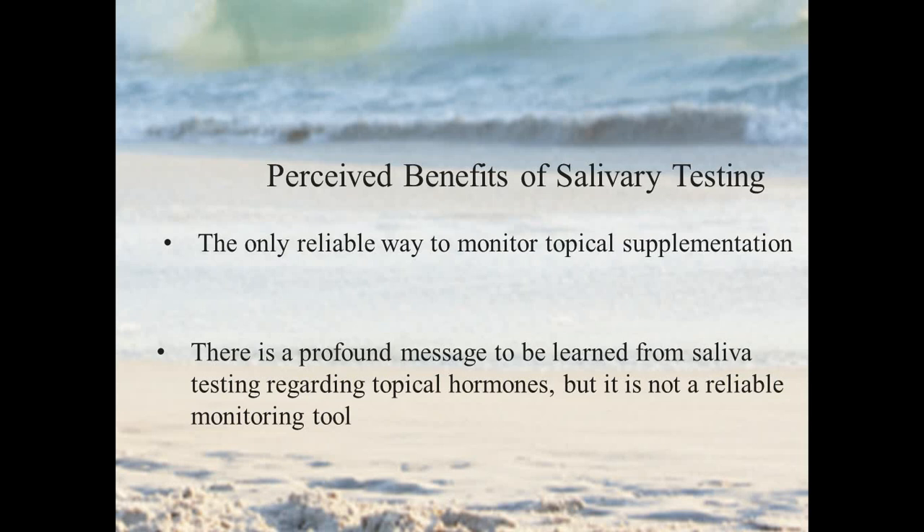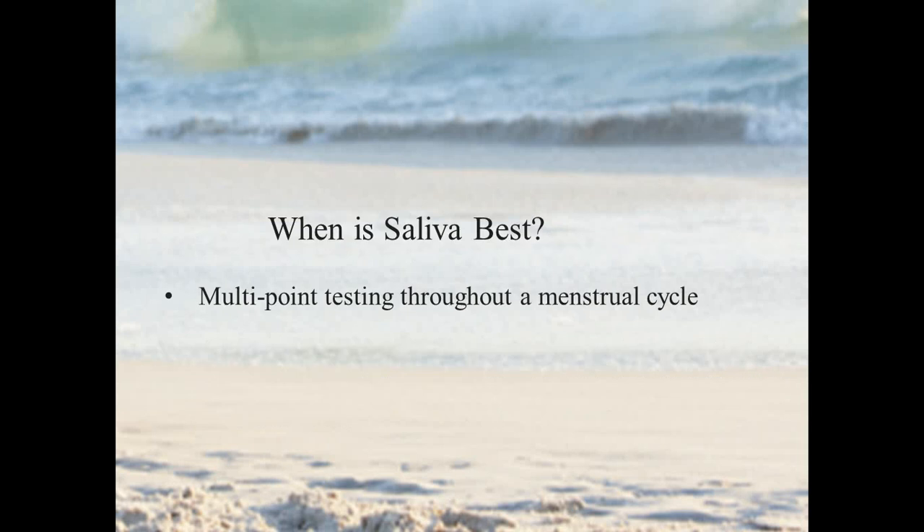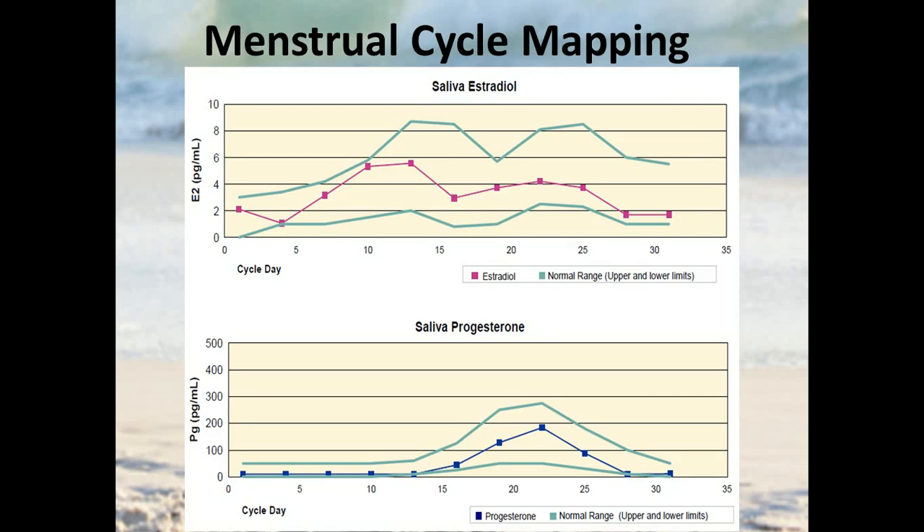We don't find that the elevation in saliva in a particular individual, in a particular sample of saliva, is really a reliable monitoring tool for supplementation. When is saliva testing the best way to go? For multipoint testing throughout a menstrual cycle, this is a great application for saliva testing.